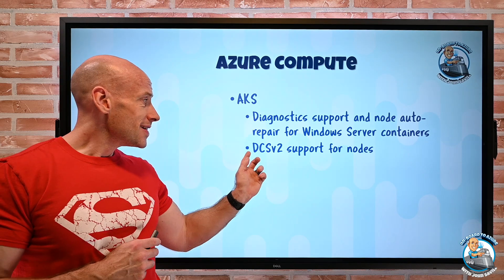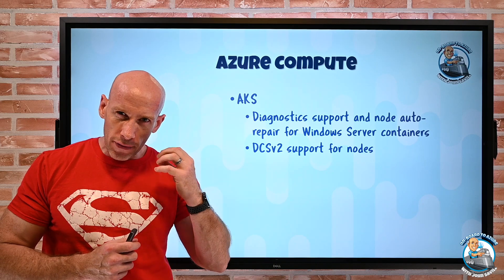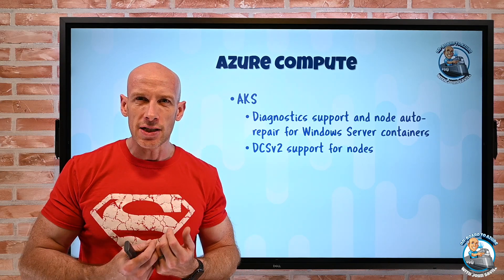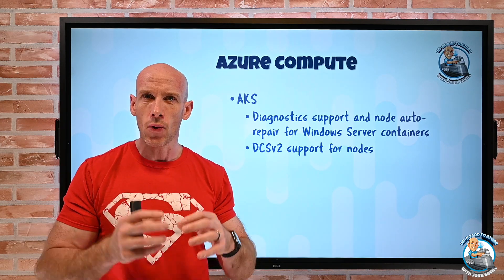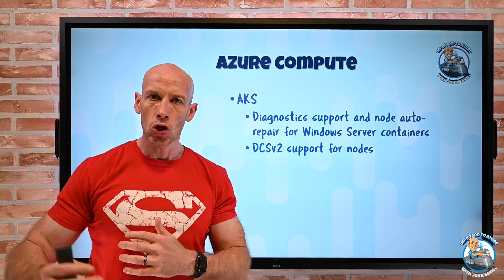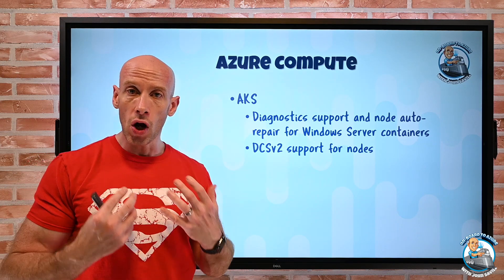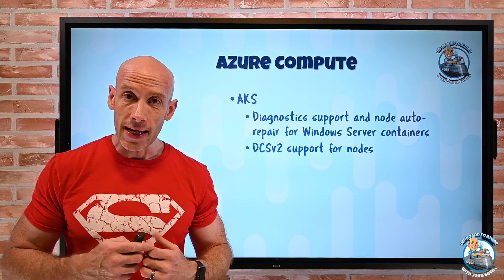We also now have DCSv2 support for nodes. This is all around confidential computing — you have the SGX capability of the processor, those trusted compute capabilities. We get these secure enclaves, protected areas of memory and processor where you can run various workloads. This is the highest level of security protection even within the OS itself. So now you can have worker nodes using that type of VM and have a pool of those to run secure containers in your AKS environment.